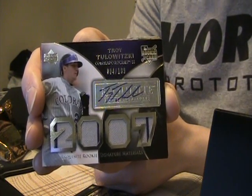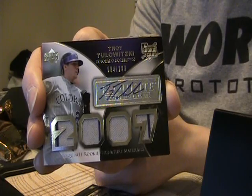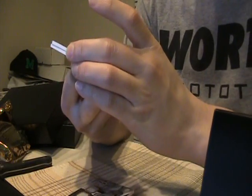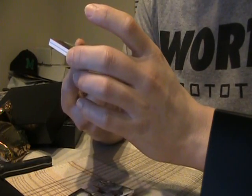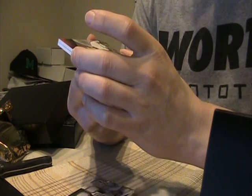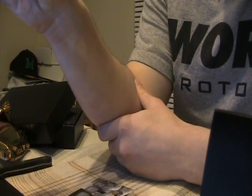I think all the teams that were sold have hit. This is a very nice case — this is the one I should have kept for myself, right? Kevin Slowey, who's also tearing it up right now — what is he, like 5-0? Gold rookie auto to 20 for the Twins.